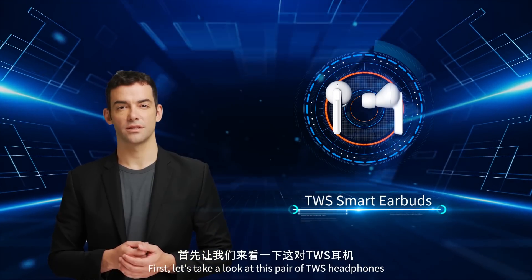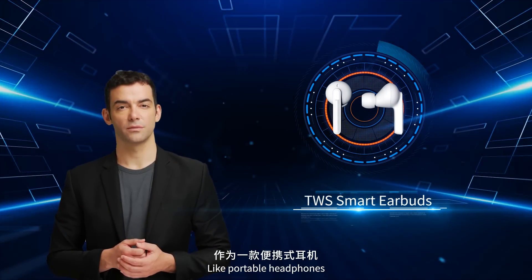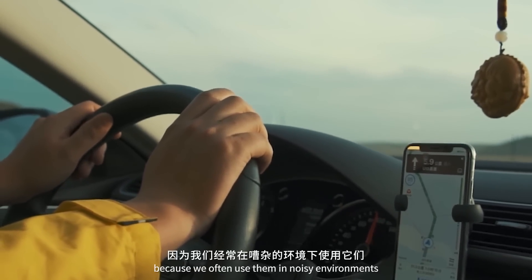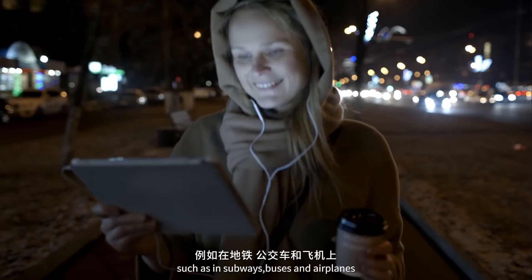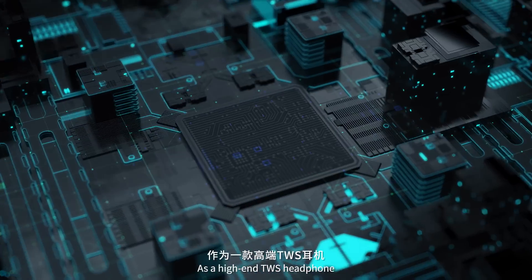First, let's take a look at this pair of TWS headphones. Like portable headphones, its noise cancellation function is very important because we often use them in noisy environments, such as in subways, buses and airplanes.